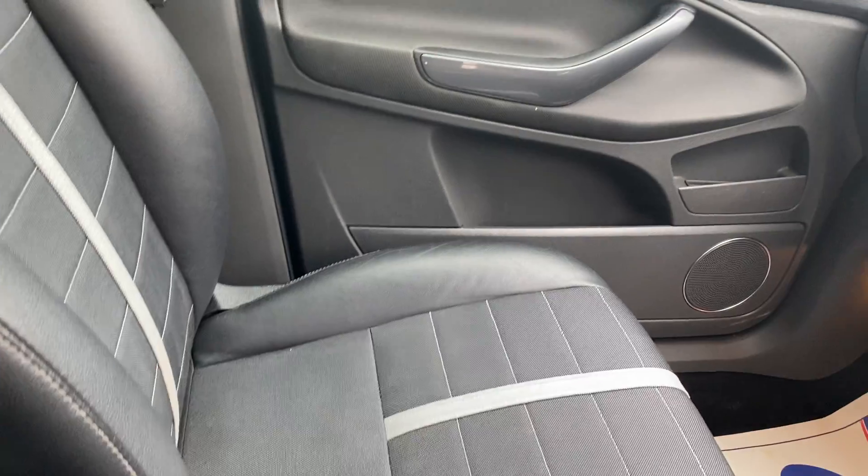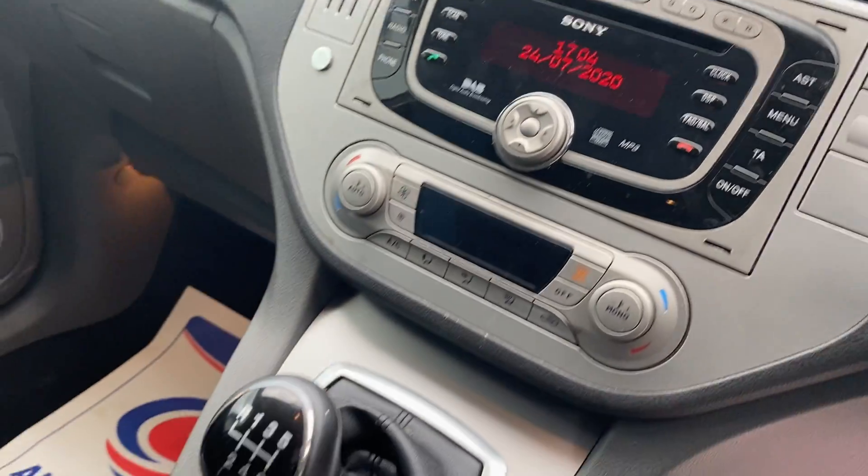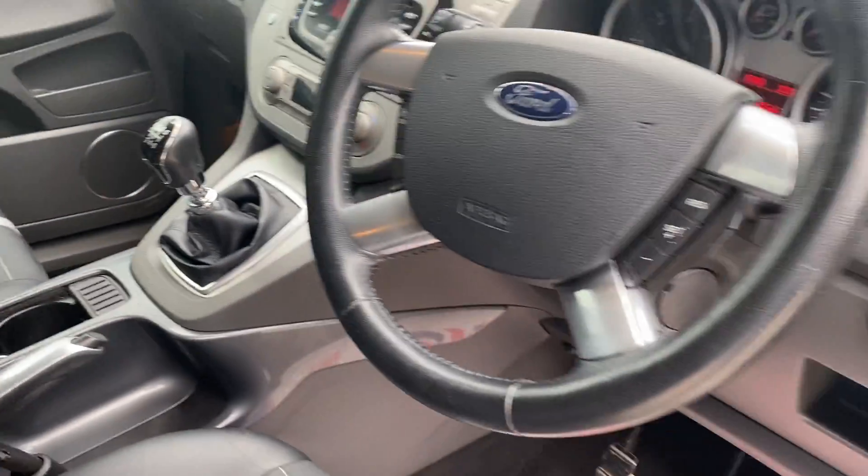Lovely condition inside and out, no wear on any of the buttons, just push start, 6 speed, cruise control.